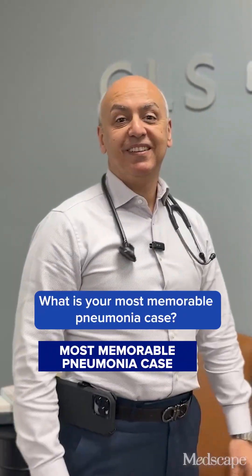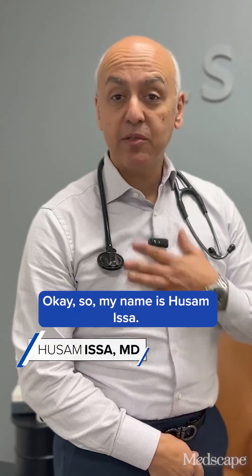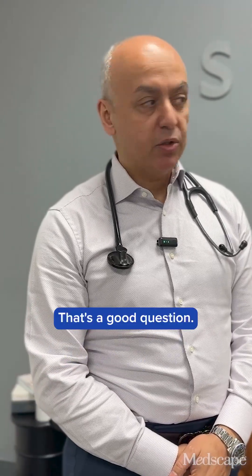Dr. Issa. Yes ma'am. What is your most memorable pneumonia case? My name is Hossam Issa. I'm infectious disease at CLS Health. That's a good question.